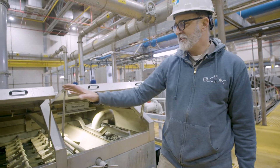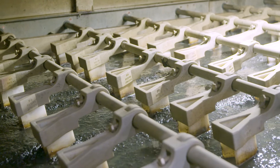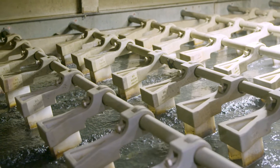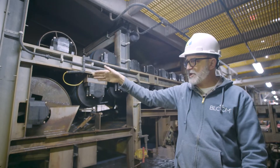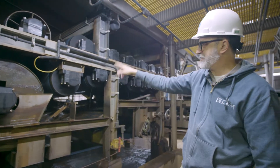This is our dewatering facility. The solids come over here and, as you can see, they thicken as they get to the end of this belt. It drops off and gets met by a second belt, then goes through this whole series of rollers.